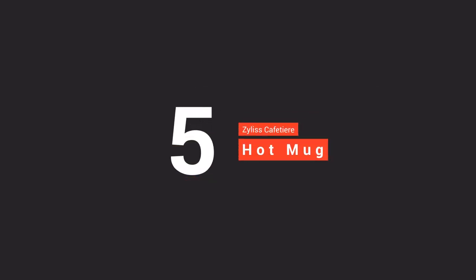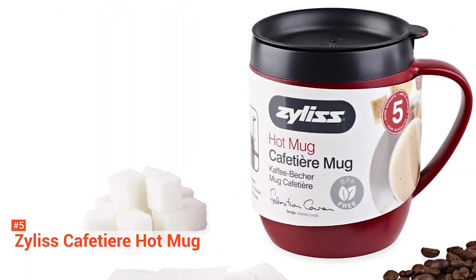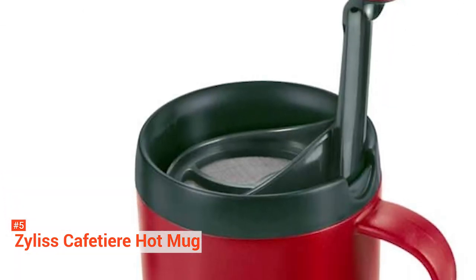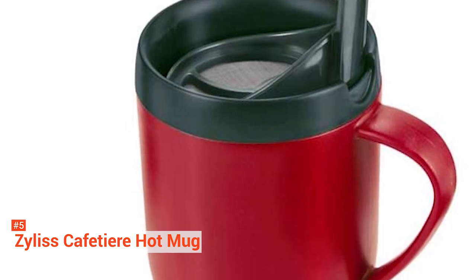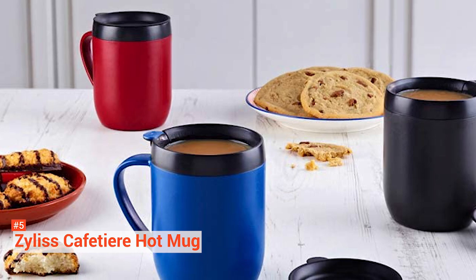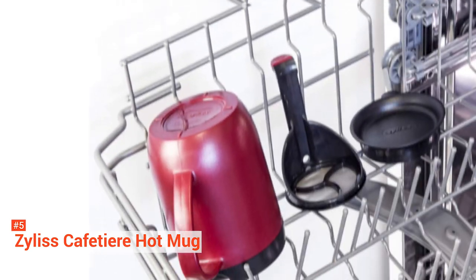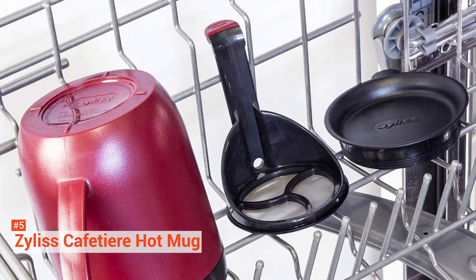The fifth product on our list is the Xylas Cafetiere Hot Mug. With the function of a cafeteria but in a handy transportable mug, the Xylas Hot Mug is the perfect little coffee accompaniment for camping trips and picnics. Just put in the ground coffee, pour on the hot water, and allow to infuse for a couple of minutes. Then press down on the mesh filter to separate the coffee from the sediment, and it is ready to drink. The lid will keep it warmer for longer and allow you to be on the go while you drink it. It makes more than coffee — any hot drink is possible, whether it's warming a cup of tea or a hot chocolate around the campfire. The easy function and storage make it possible.